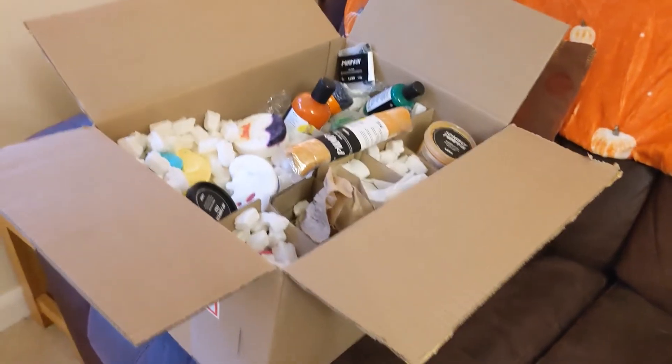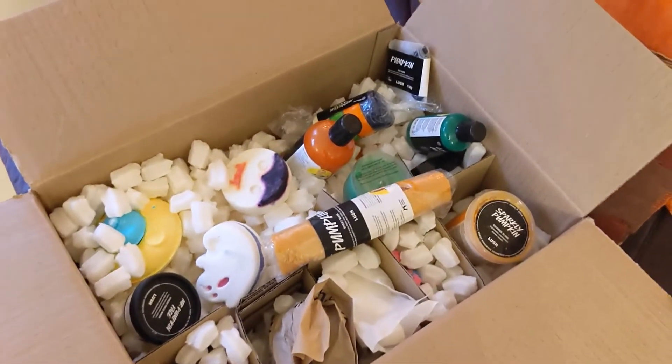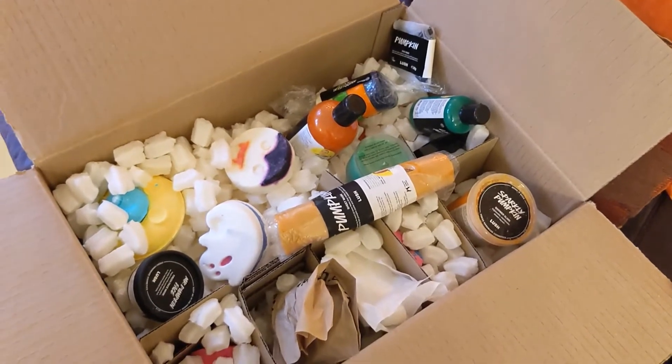I just want to show you how big the box is — it's probably the biggest box I've had from Lush, jam-packed with stuff. I got everything apart from the Lord of Misrule massage bar; I have enough massage bars at the moment so I'd rather spend that money on something else.